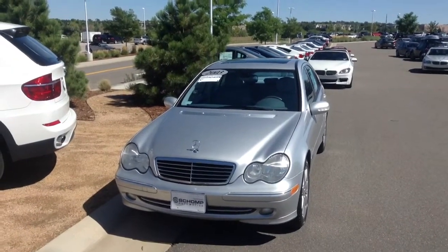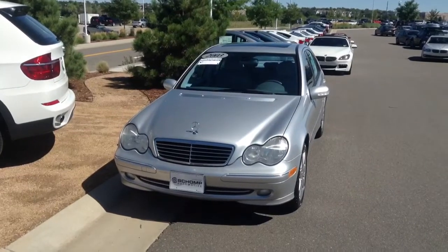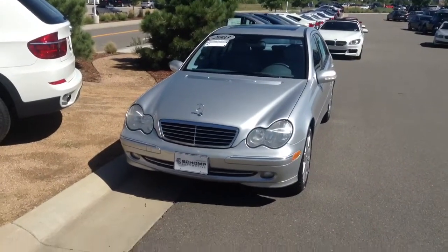Hi, it's Pat Harmon at Schaunt BMW. Just thought I'd send you a quick video of the 2003 Mercedes C-Class that you inquired about.